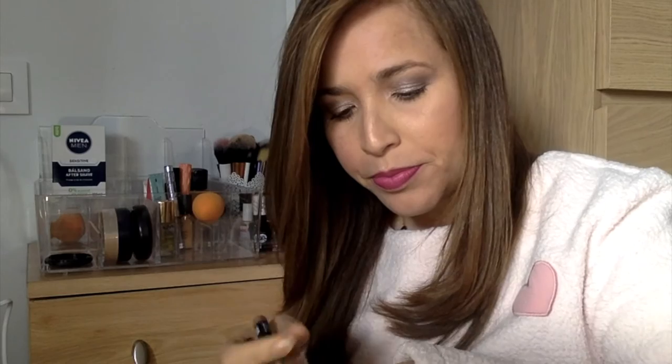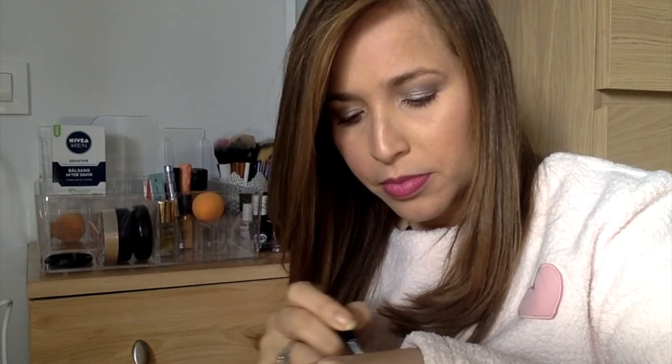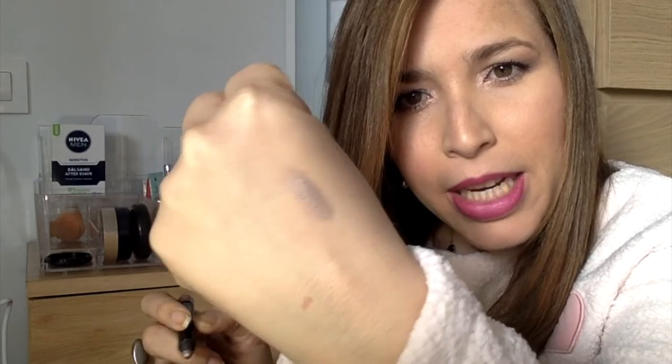Esta sombra — el mes pasado la Beach Box nos mandó un correo donde nos mostraba esta sombra y otra para que nosotras eligiéramos cuál queríamos que viniese en nuestra caja. Yo elegí la Champagne Problems. Esta sombra es muy linda. Ahí se ve — miren qué linda. Es la que yo llevo puesta en el día de hoy. Es un color muy, muy bonito.